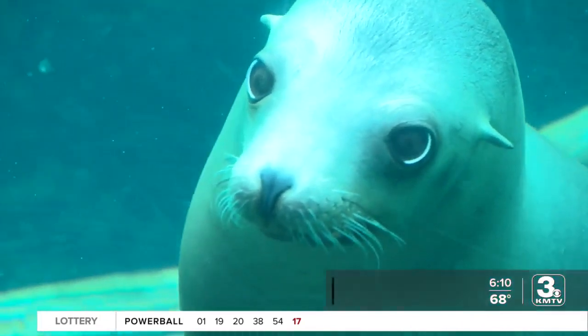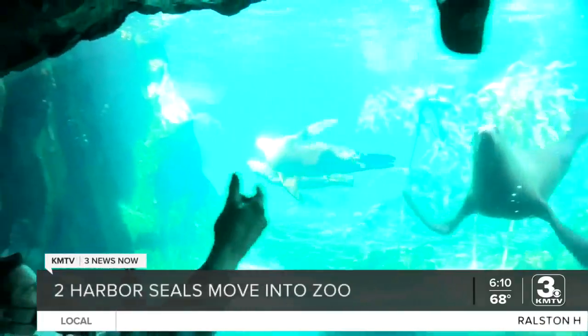There are two new faces at Omaha's Henry Doorly Zoo and Aquarium. Meet Milo and Monty, a pair of harbor seals that just joined the zoo family.